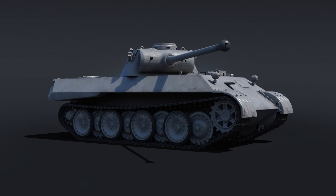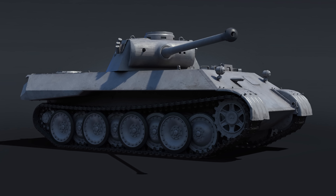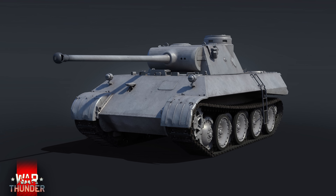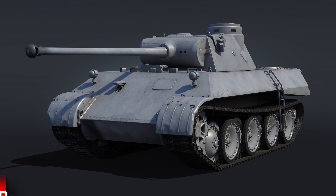It will still have the same poor reverse speed as the Panther D, but it will be a very effective vehicle. One interesting thing is going to be its BR — the Panther D is currently 5.3 BR. Will this be a 5.0 BR vehicle? I'm not sure, it very well could be, but we'll have to wait until the update comes out.